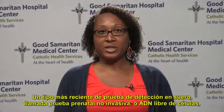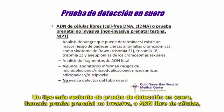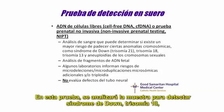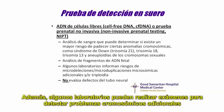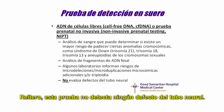A newer type of serum screening test called non-invasive prenatal testing, or cell-free DNA, will analyze maternal blood for fetal DNA fragments. This test will screen the sample for Down syndrome, trisomy 18, trisomy 13, as well as any sex chromosome abnormalities. In addition, some labs may screen for additional chromosome problems called microdeletions and microduplications. This test does not screen for any neural tube defects.